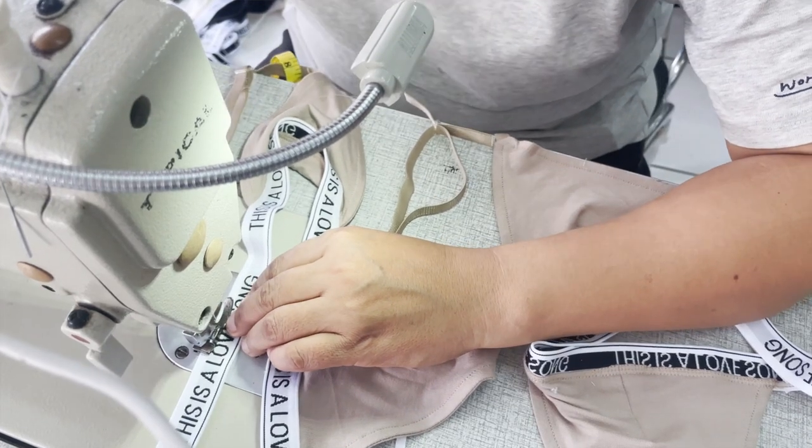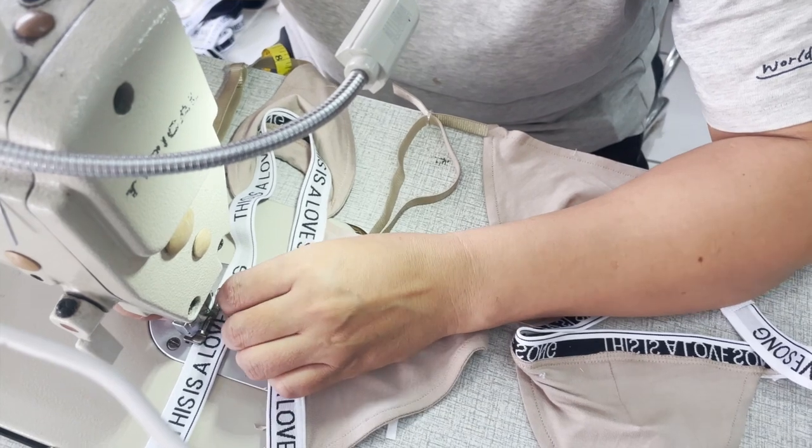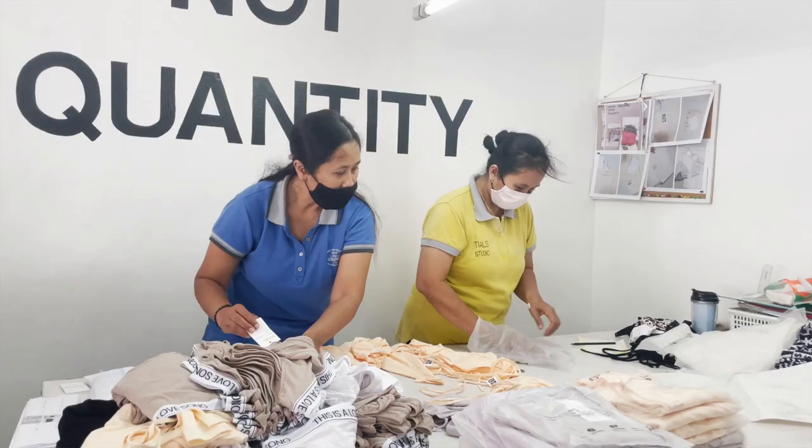When I started my brand, This is a Love Song, it was always very important for me to find a local manufacturer because I wanted to be able to visit them and, most importantly, I wanted to support the local economy and community. So even though manufacturing in Bali isn't as cheap as Bangladesh or China, the price factor wasn't the deal breaker for me. This is going to look different for your business, but it's important to establish your non-negotiables in what you're looking for in a manufacturing partner.